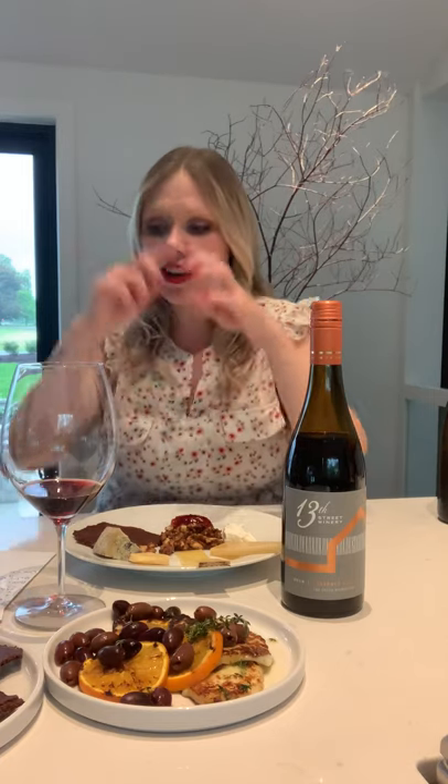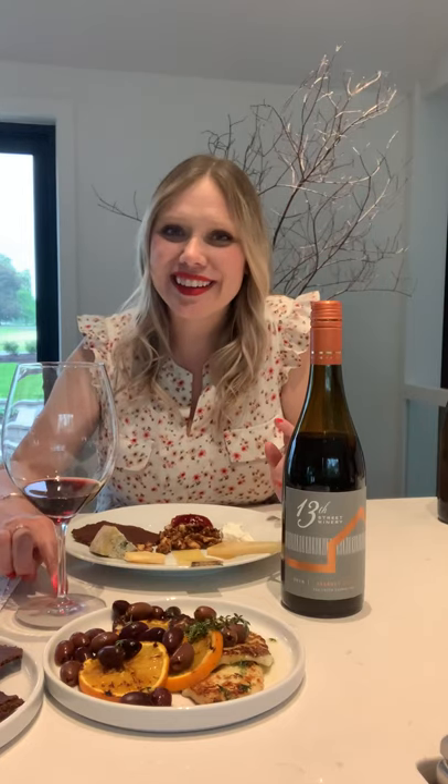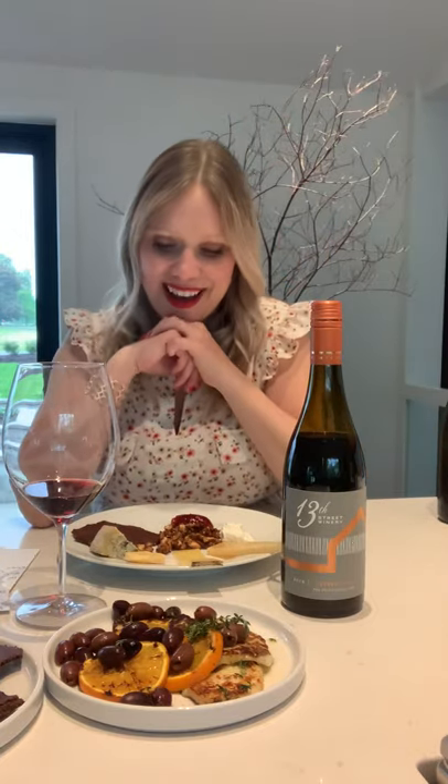I also suggested making spiced walnuts — a cocoa and cinnamon spiced walnut recipe. The chocolate and cinnamon complement the flavors in the Cab Franc and bring out more chocolatey notes. It's really easy: butter, maple syrup, cinnamon, a little cayenne, cocoa powder, and salt. Mix them together, bake at 350°F for about 10 minutes, stir and flip, then bake again. You can serve them on salads or with your cheese and charcuterie boards.